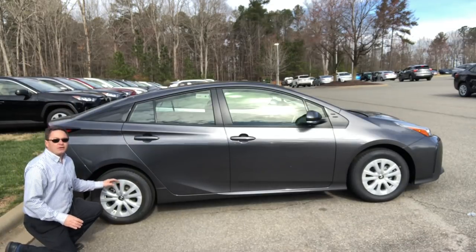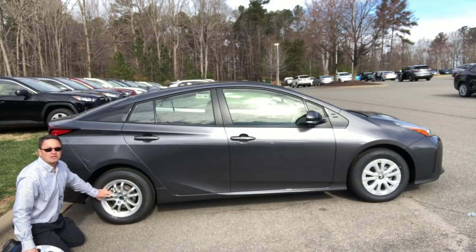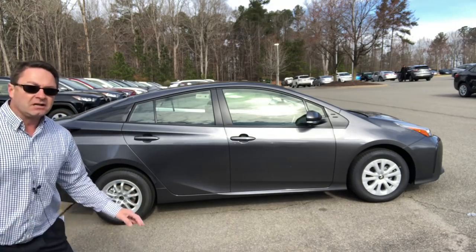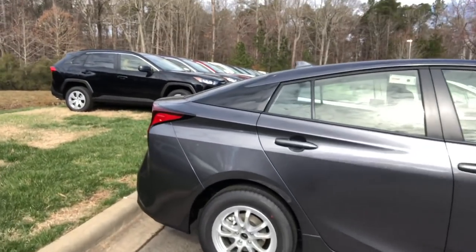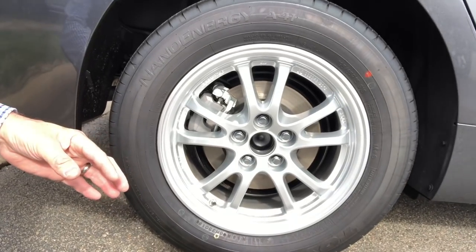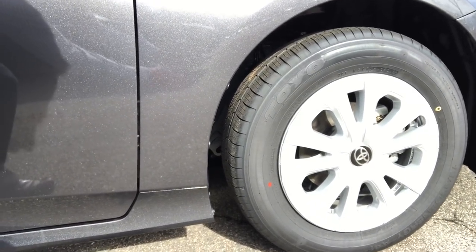There are alloy wheels underneath the wheel covers. Let me show you what the alloy rims look like up close so you can choose whether you want to go with alloys or wheel covers. You can do this on every single one of the trims. Some people will keep the wheel covers, some will prefer the alloys — you decide.